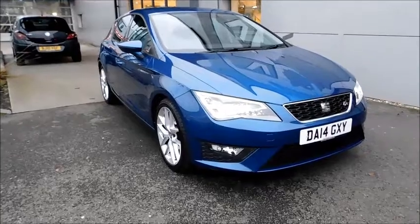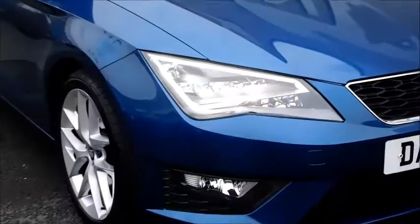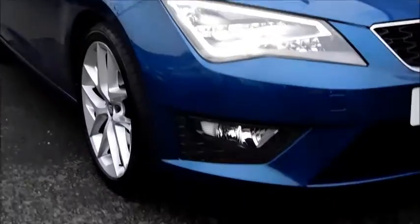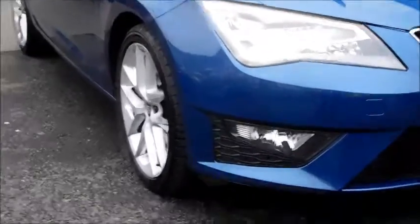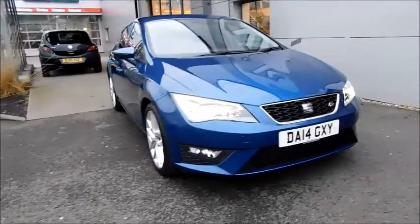You can reserve the vehicle online with a £100 fully refundable deposit, or call or visit our sales team to arrange a convenient appointment. If you're thinking of finance, we are confident we can beat any high street lender with our flexible dealer funding plans. Thank you for visiting Nail Vauxhall.